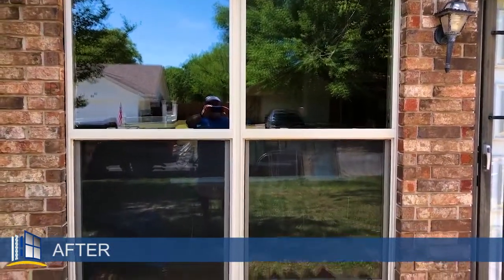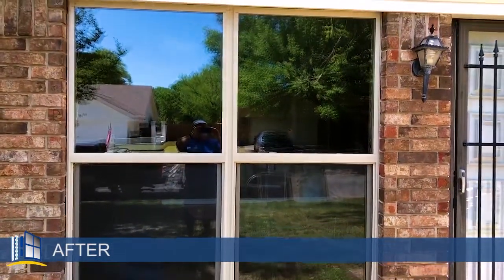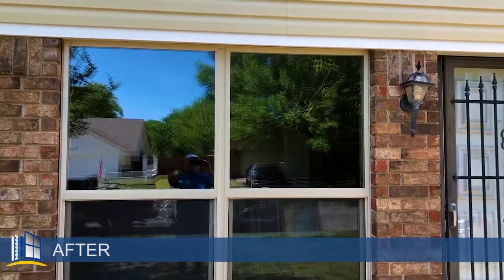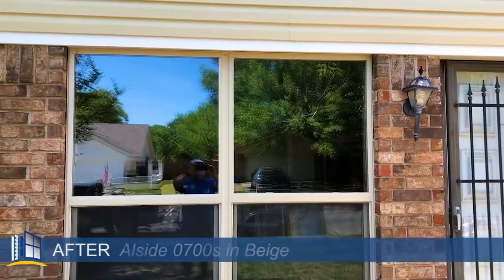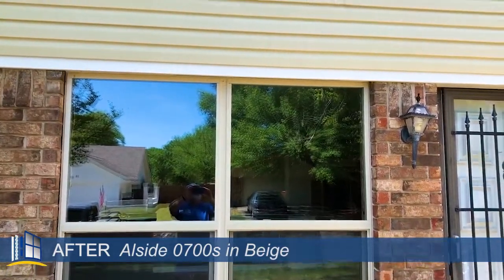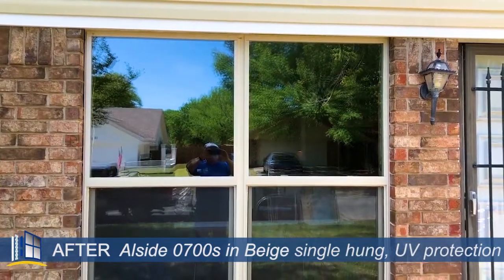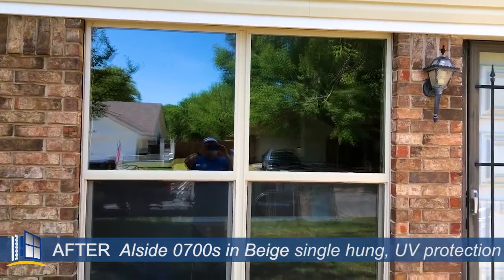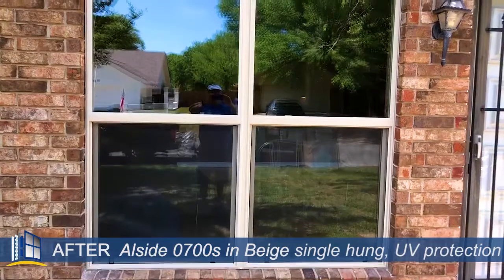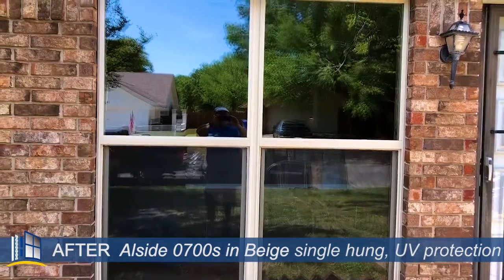Okay friends, here we go. Here is the after of that twin that we just talked about. Look at the stunning difference. These are beautiful Allside 0700s. There's a beige color here that matches the siding and the white trim. These are single hung — they've got the UV protection, the argon gas, and the screen. Single hung means that the bottom sash will open up and down and tilt inwards to you.